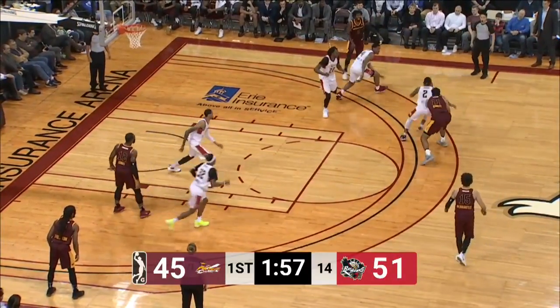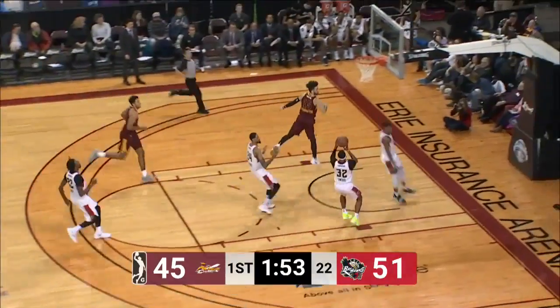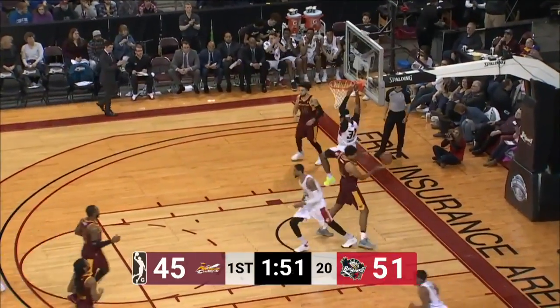Holland picks up his dribble, bounces it to Jarrett, but Gillen poked it away and White comes up with a steal. Ahead to Gillen — Perante's the only man back. He drops it off, and Sword jams it home.